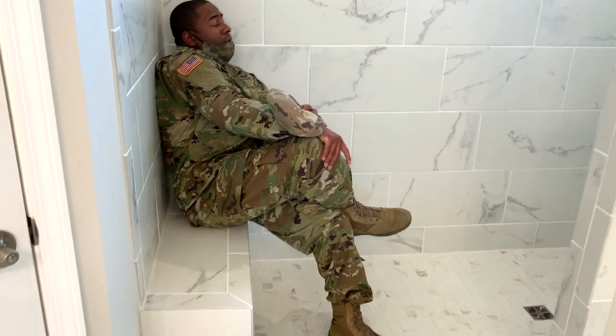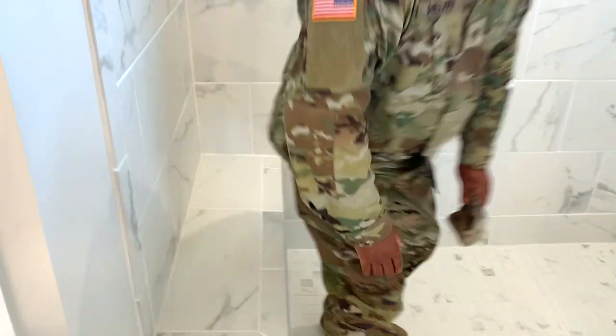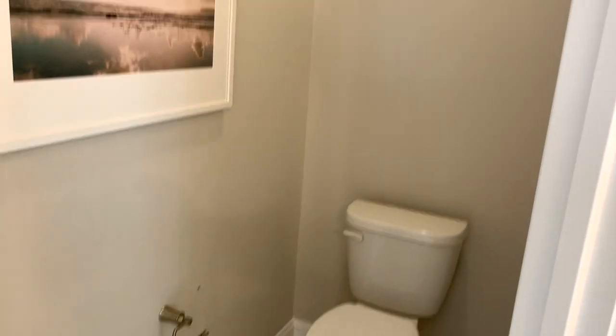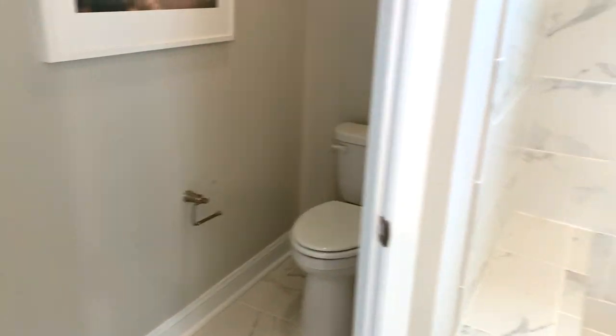When he gets tired he can sit down — when your feet hurt, yeah. This is nuts and I'm starting to like this one. Well, let's see what it costs first. This is your own toilet Kenny — close the door!